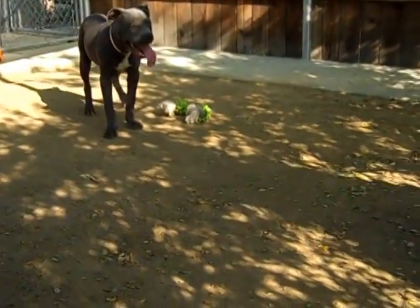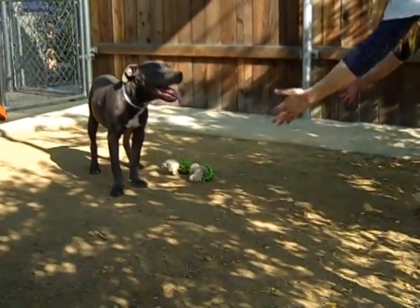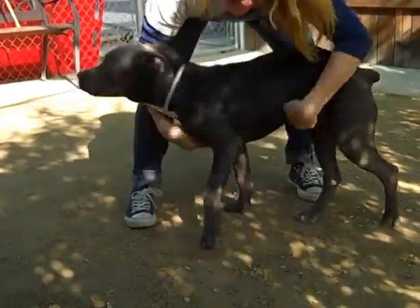He loves life and he needs a chance at a good one. Again, this is Ernie. He's at the Palm Park Shelter. His impound number is A4664171. Come and get him out today.